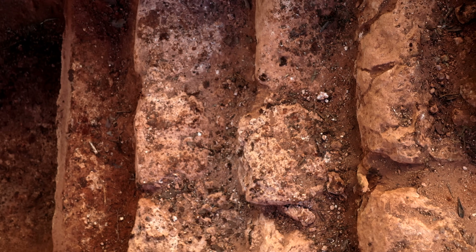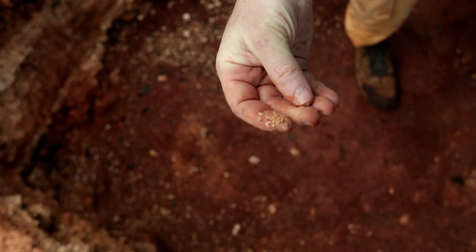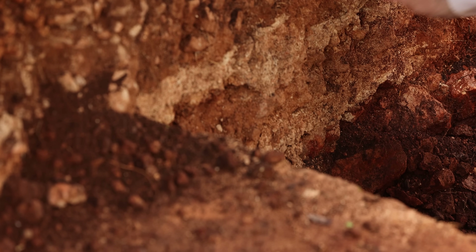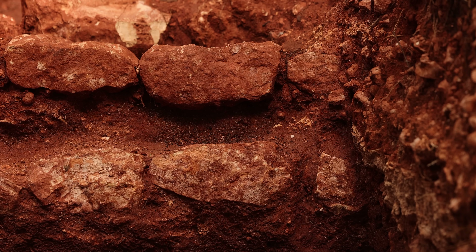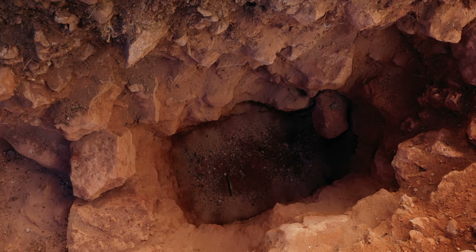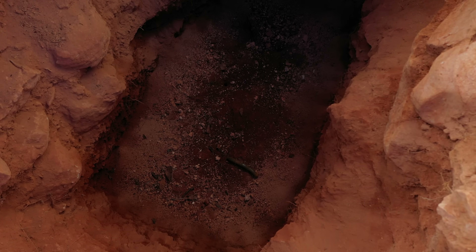We learned that the ball court was actually built up over four successive periods — from a very small central playing alley made of clay and crushed limestone, to larger and more elaborate constructions, until the final version was a wide, long playing alley made of plastered surface with two parallel structures and big terraces on the sides. This would have been an area used not just for playing the Mesoamerican ball game, but also possibly for public gatherings, pronouncements, and other ceremonies. The four levels of construction help us show how the site grew over time.